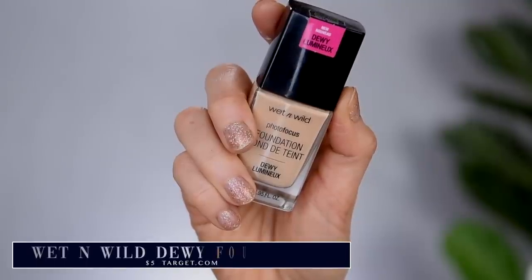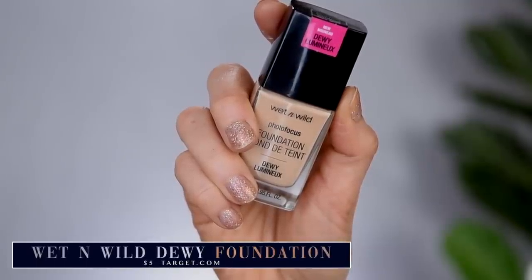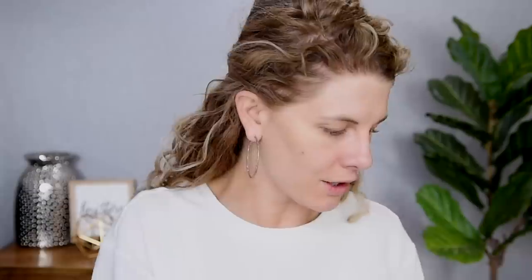Let's jump into foundation. I've got a good one — the Wet and Wild Photo Focus Dewy Foundation. If you've been watching me for a while, you will know how much I love this foundation. I have it in the shade Soft Beige, which is a pretty good shade match for me. If you buy it at Walmart or Target, you usually can find it for under $5. I think on Ulta's website it's closer to $7 or $8, so I would definitely recommend picking it up at a Walmart or Target or trying to find it on sale.